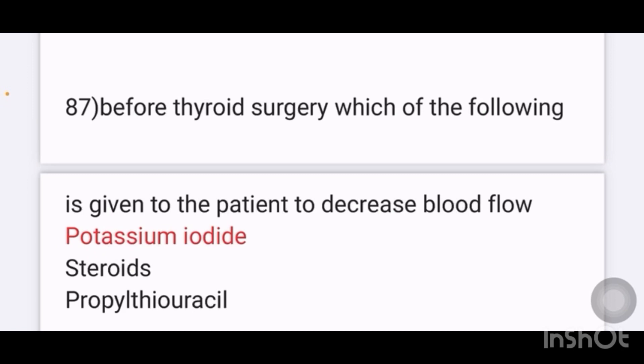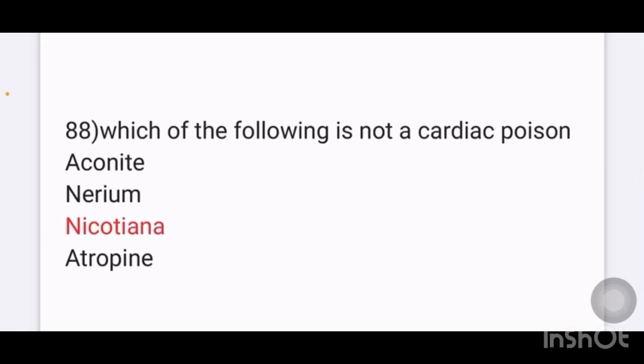Before thyroid surgery, which of the following is given to the patient to decrease blood flow to the thyroid? Options given are potassium iodide, steroid, propylthiouracil. The answer is potassium iodide. Which of the following is not a cardiac poison? Options: aconite, nerium, nicotiana, atropine. The answer is nicotiana.